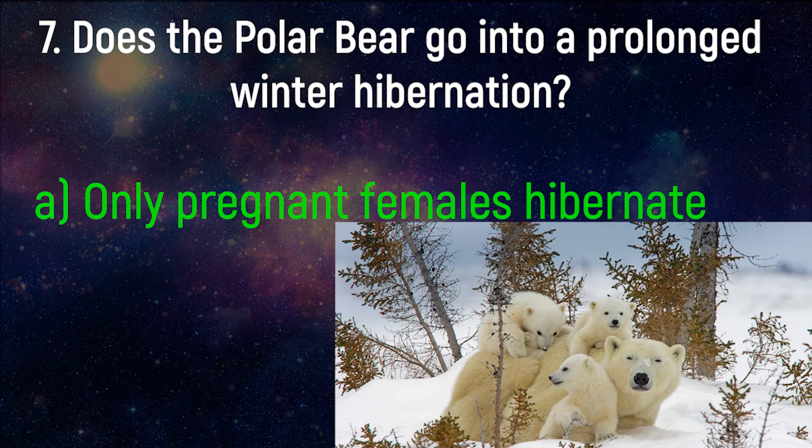Polar bears do not hibernate. Only pregnant polar bears den. Unlike hibernation, a polar bear's heart rate and temperature do not decrease, which ensures the cubs will stay warm. The denning polar bear does not eat, but relies on her fat reserves to sustain herself and her cubs while in the den, similar to hibernation.